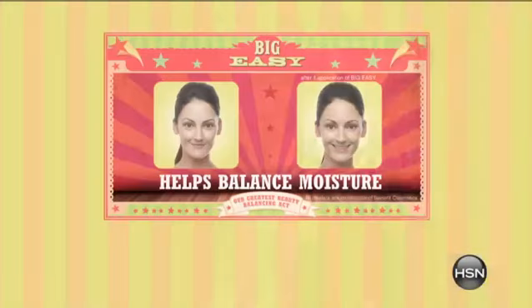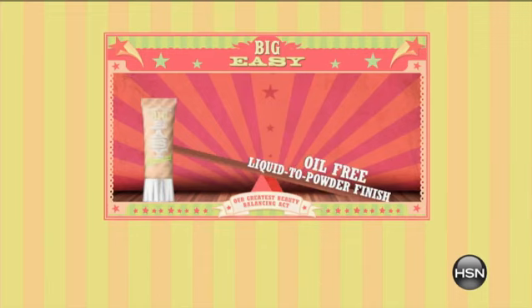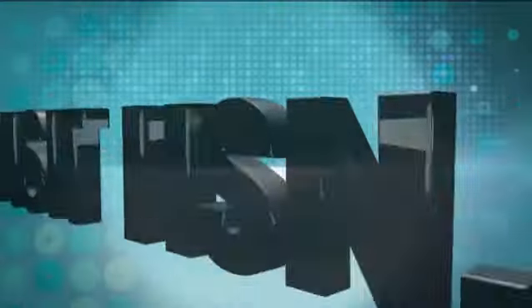And now that your house is clean, we want you to look beautiful. We want you to tune in for the exclusive launch of the Benefit Big Easy Balancing Complexion Perfector. It moisturizes and gives skin that velvety touch while providing an excellent liquid-to-powder finish, free of oil, a broad-spectrum SPF of 35, and best of all, it is self-adjusting. So go to HSN.com right now because we've got tons of instant savings for you. Just click on that Sales tab and shop away.